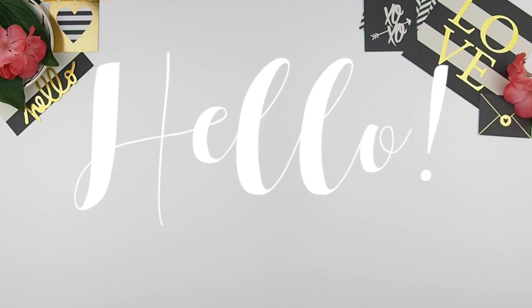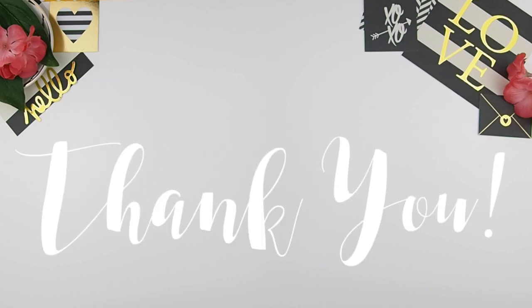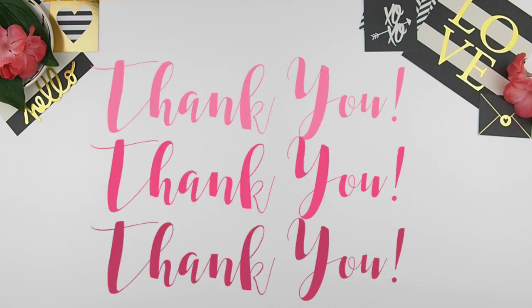Hello my planner beauties and welcome back to another plan with me. First off I want to thank everybody who had purchased a July mystery kit — thank you so much, I truly appreciate that and I really appreciate that you do love my design.